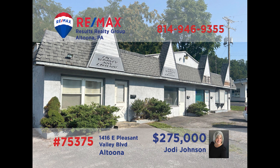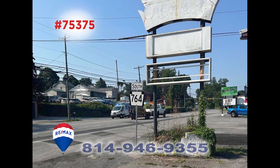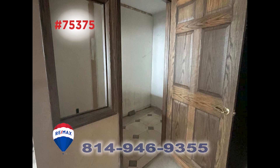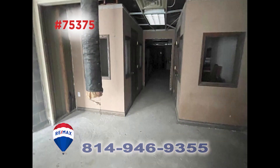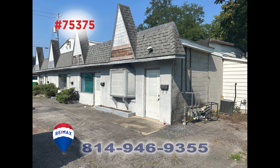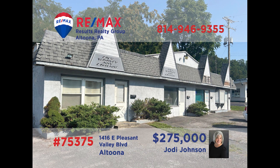Attention entrepreneurs — Jody Johnson presents an incredible commercial opportunity in Altoona's Greenwood neighborhood. Situated in a highly visible location, this property features over 4,000 square feet of space that could be three or four individual sections, each with their own entrances. Perhaps these can be converted to a small series of apartments instead. Retail, medical, or residential — you need to contact Jody right away for the details or to take a tour.